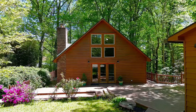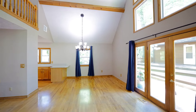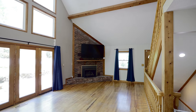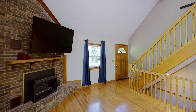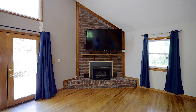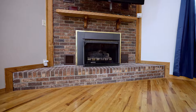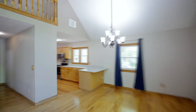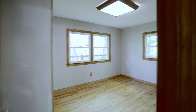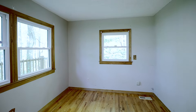Now that you have a feel for the property, let's take a look at the homes themselves. The main home offers all of the mountain charm that you're looking for, complete with cathedral ceilings, lots of windows, and hardwood floors throughout. This efficient floor plan provides all the living areas, two bedrooms, and a full bathroom with laundry on the first level.